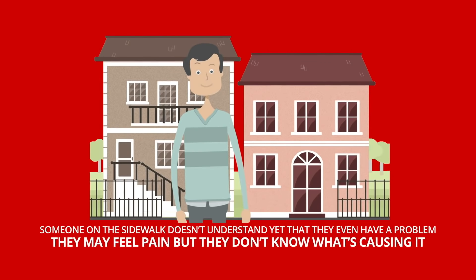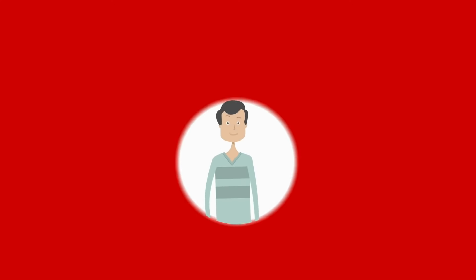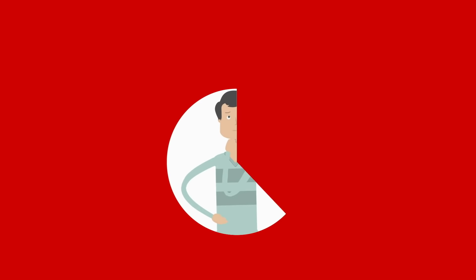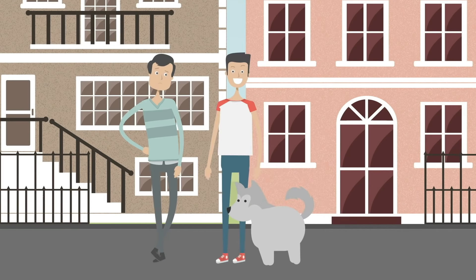Here's how it works. Someone on the sidewalk doesn't understand yet that they even have a problem. They may feel pain but they don't know what's causing it. Someone in this mindset is focusing on what's hurting in their life and wants to know that it can be fixed. Once you've helped them figure out what their problem is, they need to understand how it's resolved. This is the slow lane.